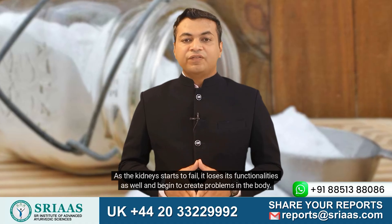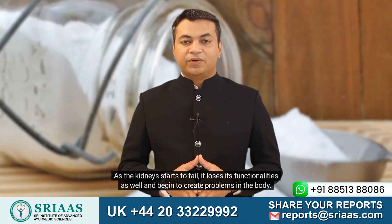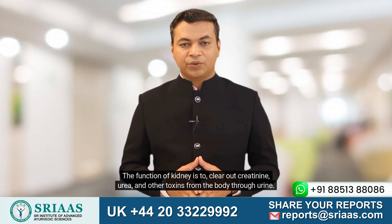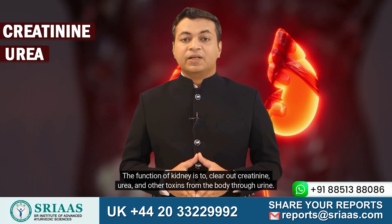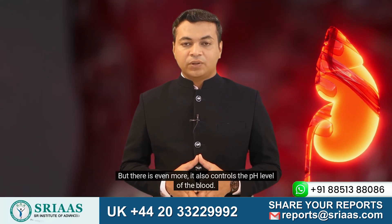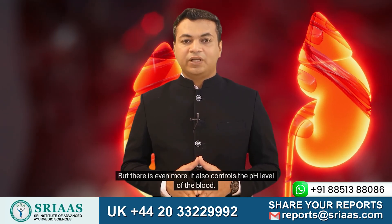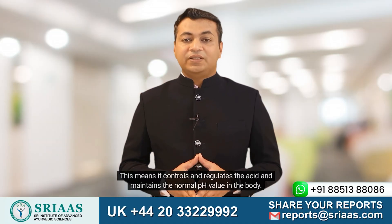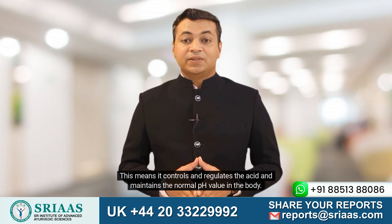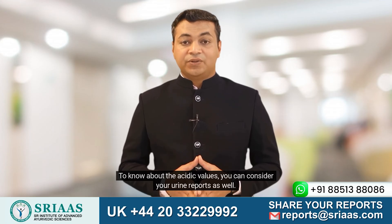As the kidney starts to fail, it loses its functionalities and begins to create problems in the body. The function of the kidney is to clear out creatinine, urea, and other toxins from the body through urine. But there is even more — it also controls the pH level of the blood. This means it controls and regulates the acid and maintains the normal pH value in the body.